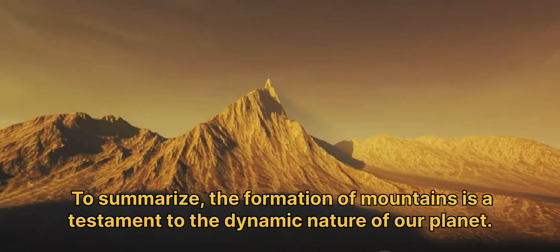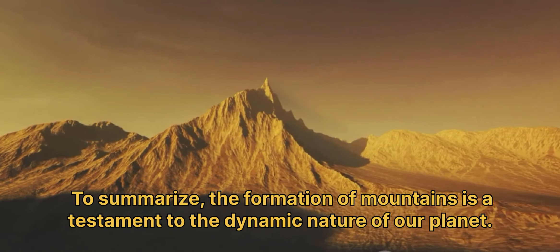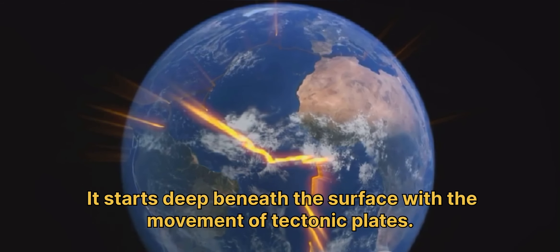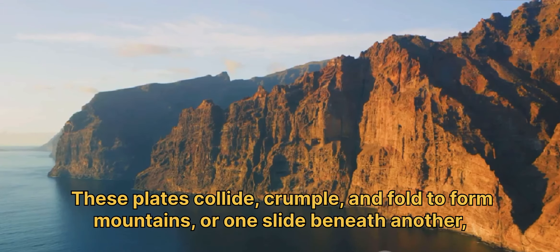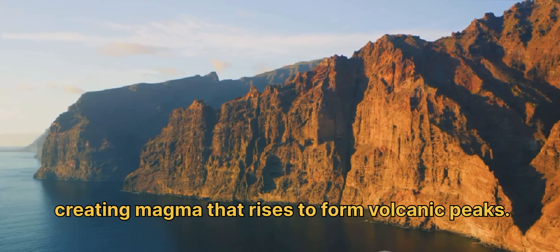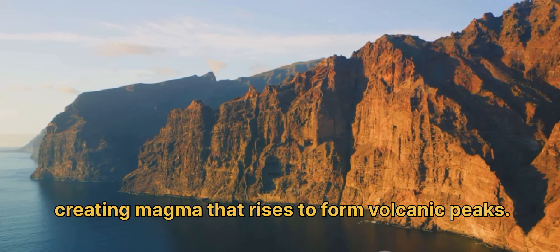To summarize, the formation of mountains is a testament to the dynamic nature of our planet. It starts deep beneath the surface with the movement of tectonic plates. These plates collide, crumple, and fold to form mountains, or one slides beneath another, creating magma that rises to form volcanic peaks.